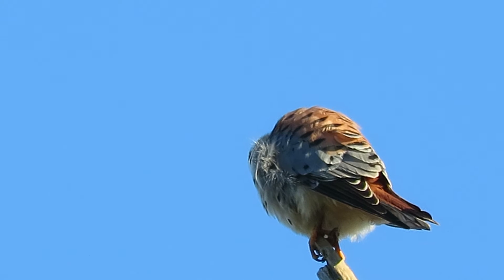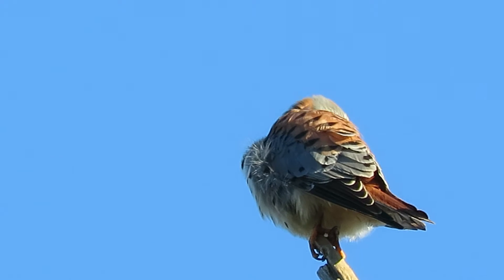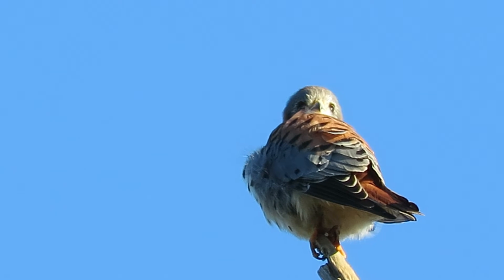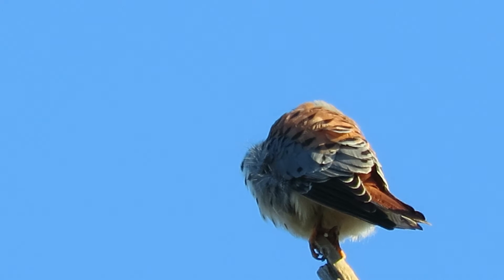This is our male Kestrel, more colorful than the female, and he's looking over towards the horse track. He's probably thinking about breakfast. He's at the very top of the tree — he's got the perfect perch this morning.